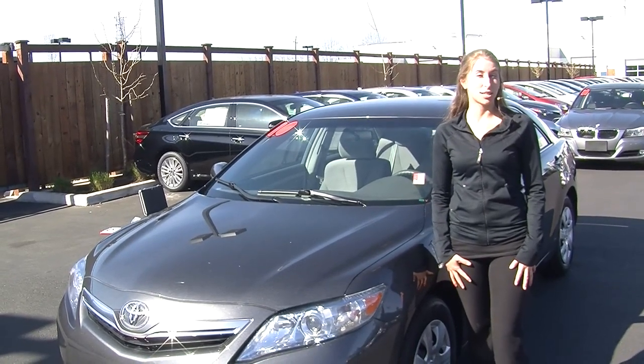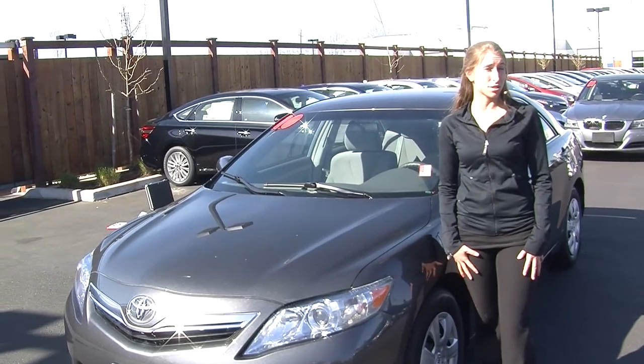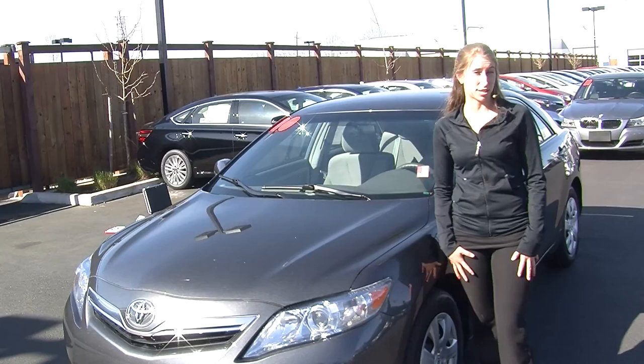Hi, this is Chelsea. Today I'm at Titusville Toyota. We've been owned by the same family for over 75 years. We are located in Tacoma, right off of I-5 and the 38th Street exit.